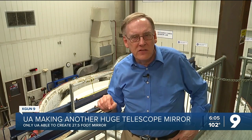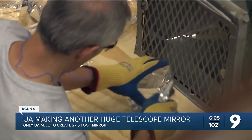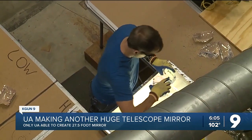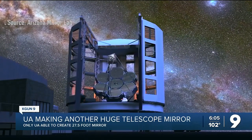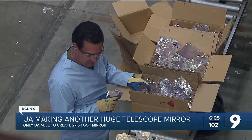At this place on the University of Arizona campus they can do something no one else can do: build gigantic mirrors to help us look deep into space. In a complex tucked under Arizona Stadium, workers are examining glistening chunks of glass that arrived just a few days ago. They will reject any piece with a flaw — they need perfection for the Giant Magellan Telescope being built in the high desert of Chile.